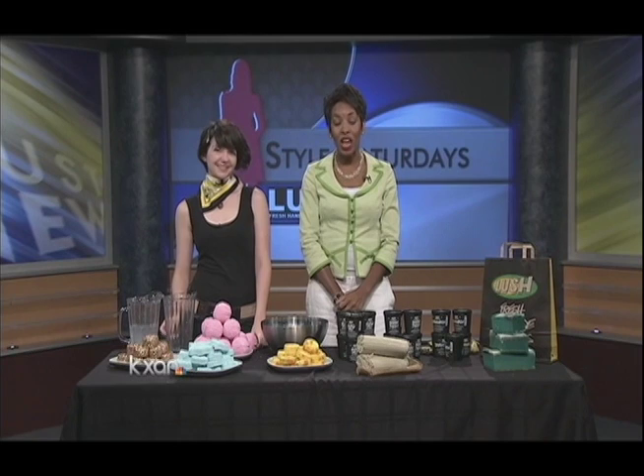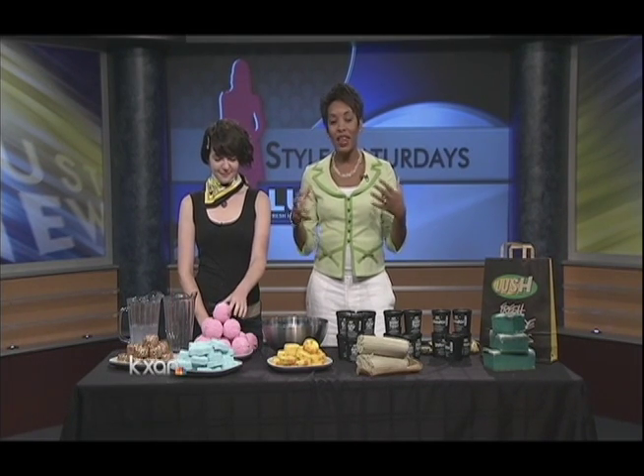Good morning, everybody. Welcome back to Austin News Today. This is our Style Saturday segment. It is now 8:44. In this morning is Lindsay Robertson with Lush. I am so excited — they have a storefront I've ordered online forever, and now they are here in Austin. They have all kinds of handmade bath and beauty products, so I'm so excited to have you guys here.